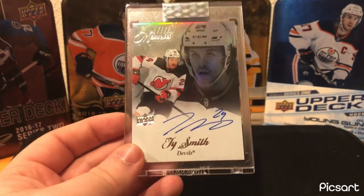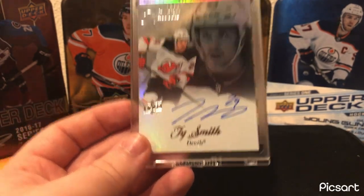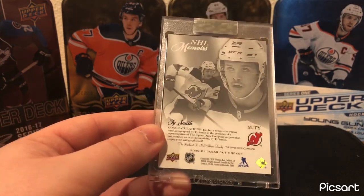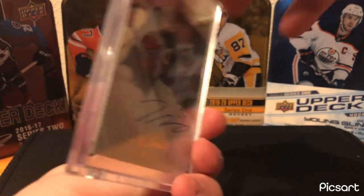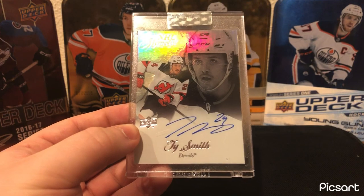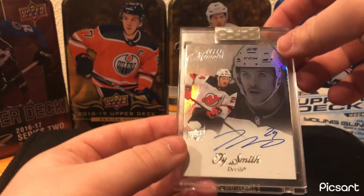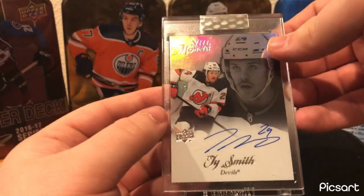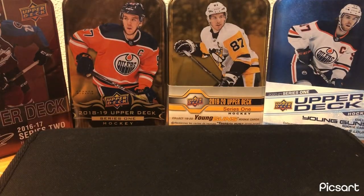New Jersey — Ty Smith. NHL Memoirs Rookie Auto from Clear Cut 2020-21. He's currently a Pittsburgh Penguin. I really like him — the John Marino trade worked out for the Devils, but Ty Smith I think will be a really good player for the Penguins for a long time. I wish they'd play him more. Nice player, really good card. Clear Cut is another product I would love to open — never opened it, but definitely would love to. The risk is insane, but at least it's a nice auto.